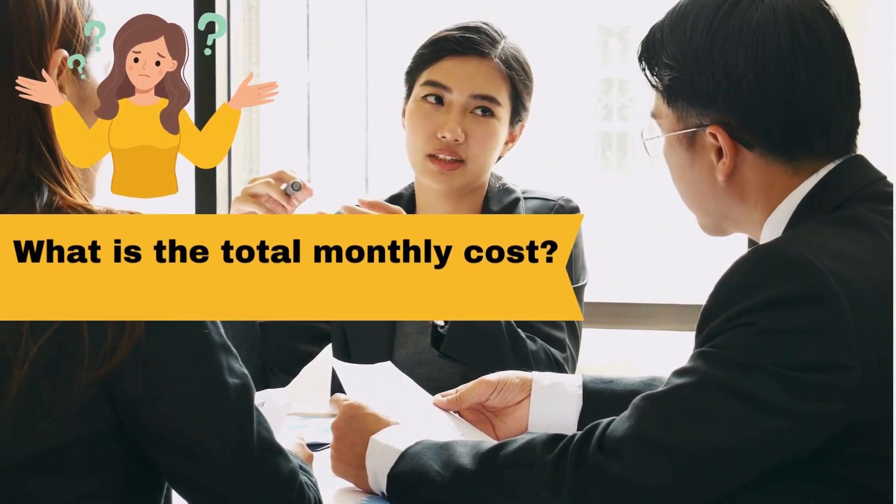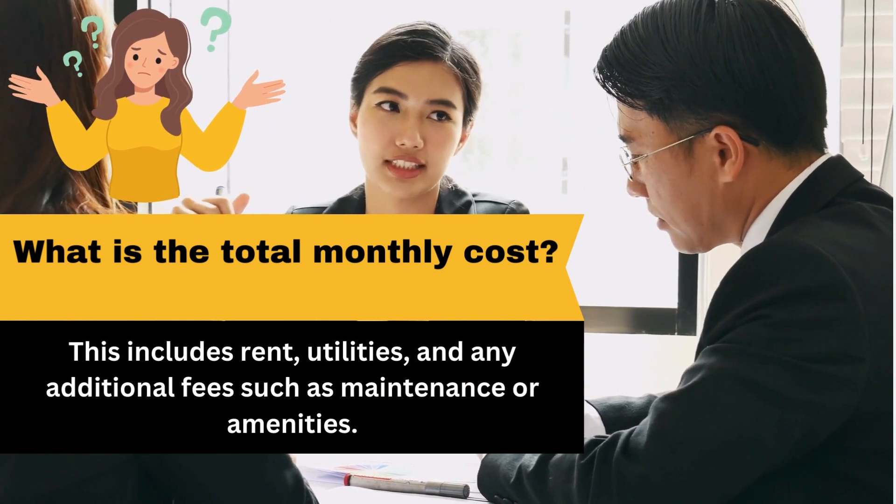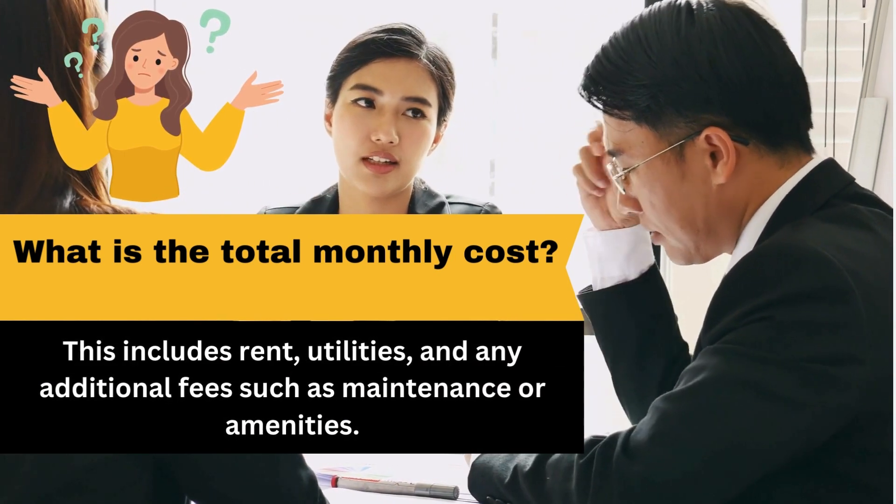What is the total monthly cost? This includes rent, utilities, and any additional fees such as maintenance or amenities.